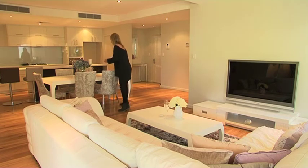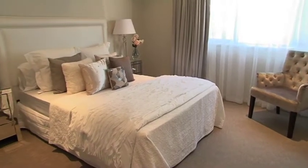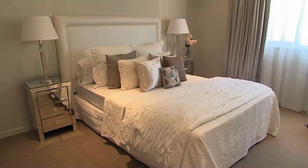Also, use lots of occasional pieces such as lamps, floor lamps, side tables, and chairs to really layer the room and fill it up.